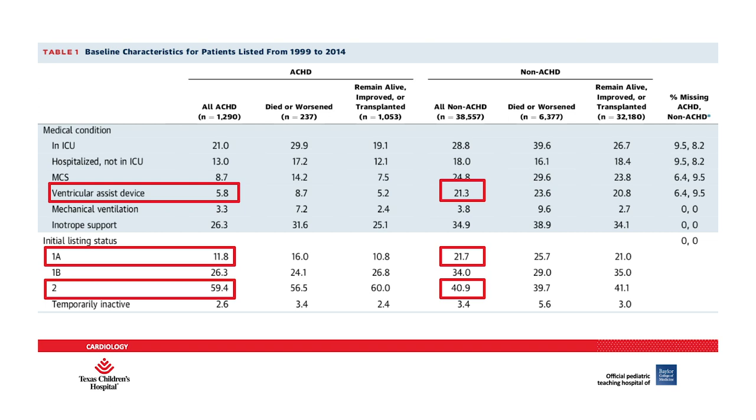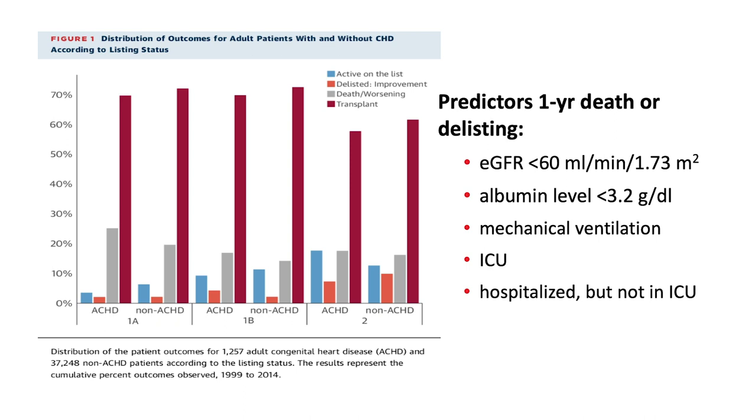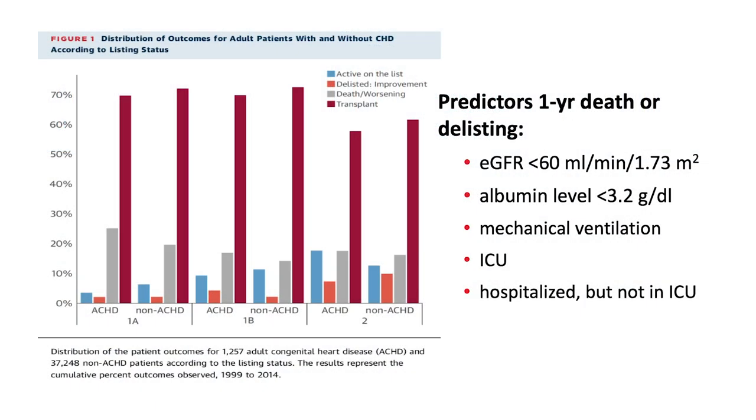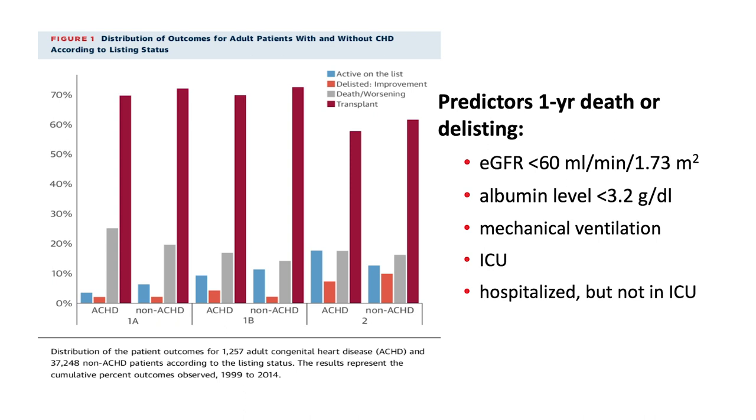ACHD patients were less likely to be initially listed at the higher priority status of 1A, and more likely to be listed at the lowest priority status of 2. Looking at waitlist outcomes by listing status, transplantation was less frequent for ACHD patients compared to non-ACHD patients irrespective of listing status. ACHD patients listed as status 1A were also more likely to die or become too sick to undergo transplant compared to their non-ACHD counterparts, suggesting they are probably listed too late in the disease process.